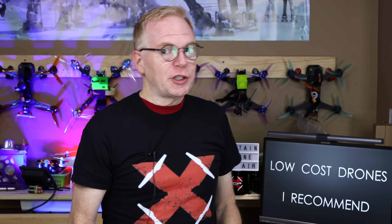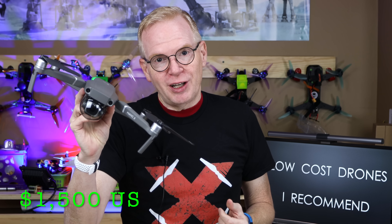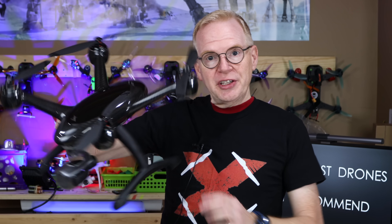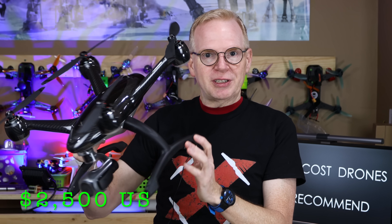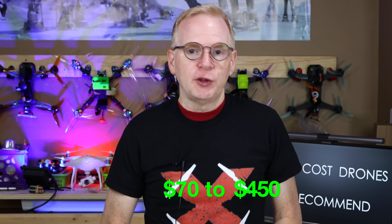I'm going to show you drones that are not super expensive. You might watch videos where people recommend the Mavic 2 Pro at $1,500 US, or another drone at $2,500 US for enthusiasts — probably not your first drone as a beginner. The drones in this video range from $70 all the way up to $450 US. In the world of drones, the average price for a pretty good one is about $1,000, so $450 is genuinely low cost.